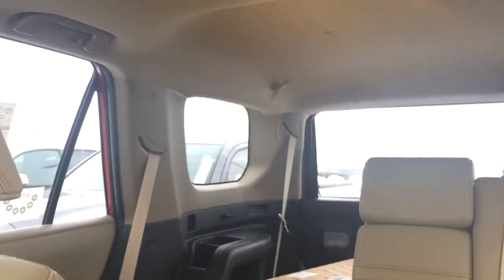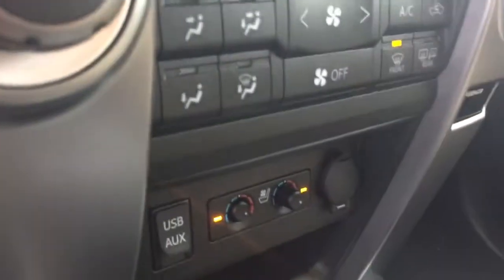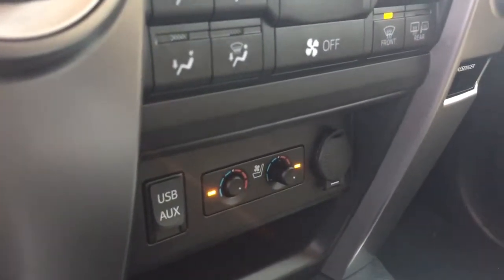Notice this has the tan interior. It also has the third row, although it's folded down at the moment. There's a moonroof. From the inside, there's navigation. Not just heated, but cooled seats as well.